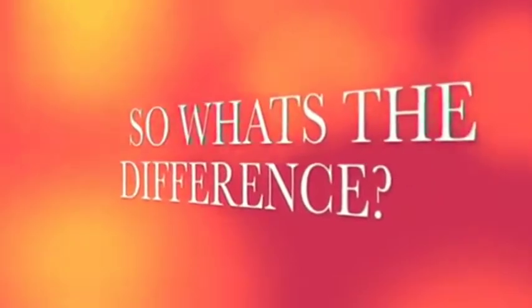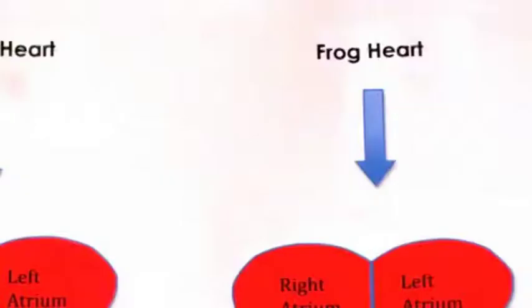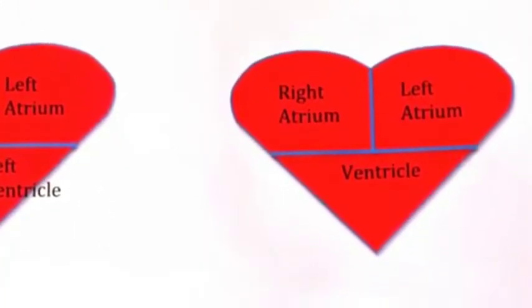So what's the difference? The human heart consists of the right and left atrium and the right and left ventricle, and therefore has four chambers. The frog heart consists of the right and left atrium but only has one ventricle, and therefore has three chambers.